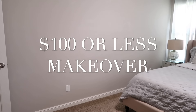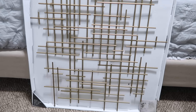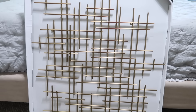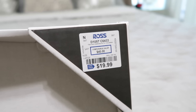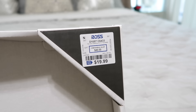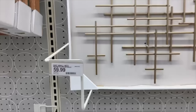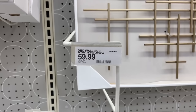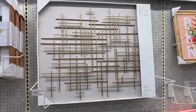Now we're going to begin the hundred dollar or less makeover — I actually clocked in at $67, so I did really well. I picked up this first piece from Ross. Always start at Ross, then go to TJ Maxx, then Target. I found this piece at Ross for $19.99, which was a steal — I then walked into Target and saw the same piece on their wall for $59.99. Definitely start at Ross; you'll get the best bang for your buck.